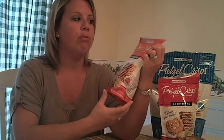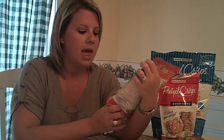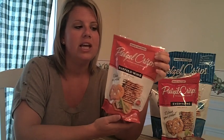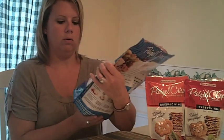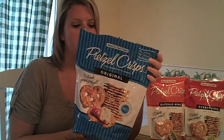It is the Pretzel Crisps by The Snack Factory. This one is Buffalo Wing Style, a 7.2 ounce bag. It's on sale at Publix this week, two for five. So I picked up the Buffalo Wing Style and the Everything, because someone online had said it was good. Now, at my Costco, I got the Jumbo 26-ounce bag of plain at a better savings, but they don't have the flavors at Costco.